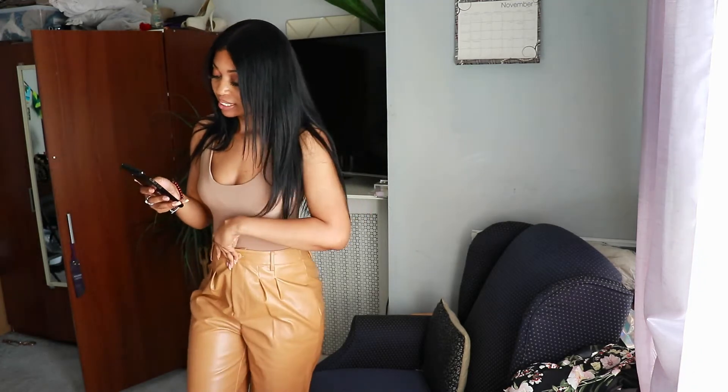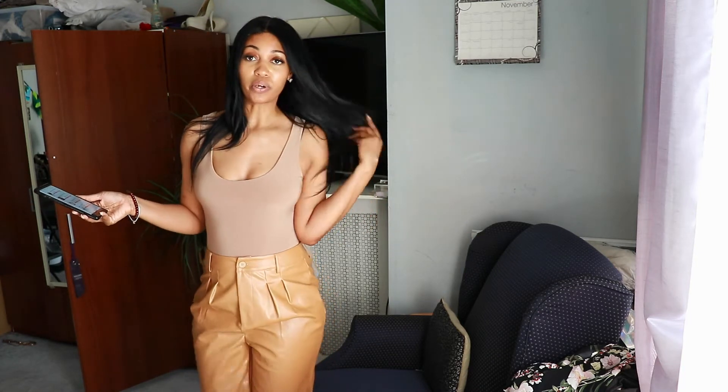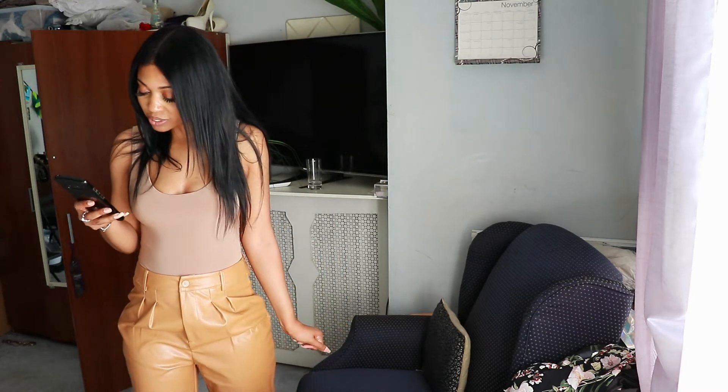Boohoo has a crazy sale right now, so take advantage! This is the slinky double layer scoop sleeveless bodysuit, size 8, color camel. You're welcome!